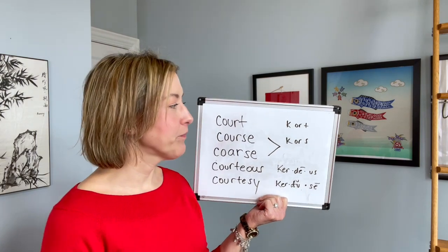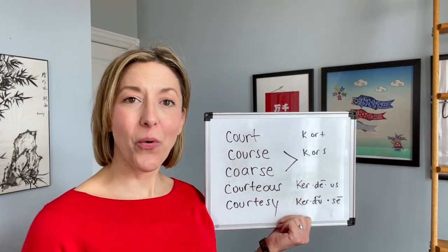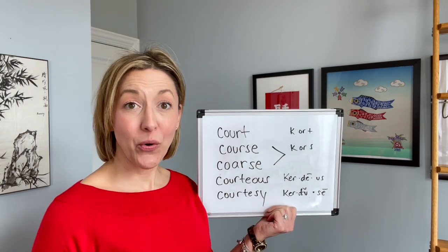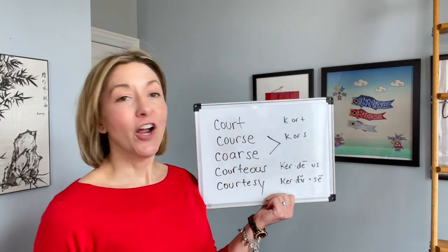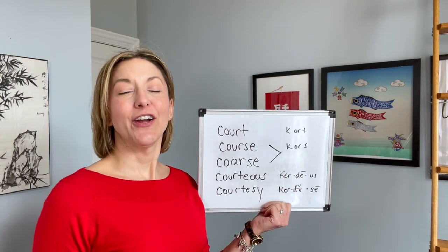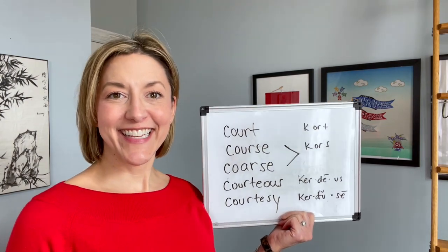So let's try this all again: court, court, court. Course, course, course. Courteous, courteous, courteous. Courtesy, courtesy, courtesy.